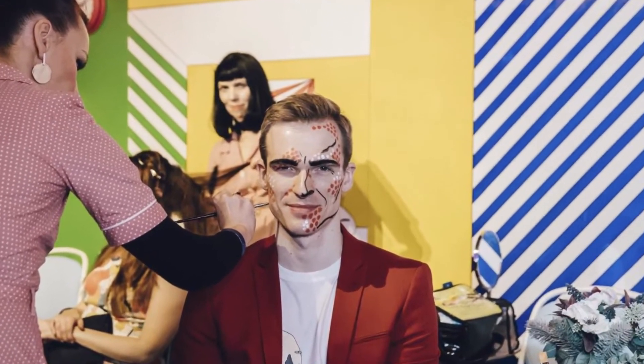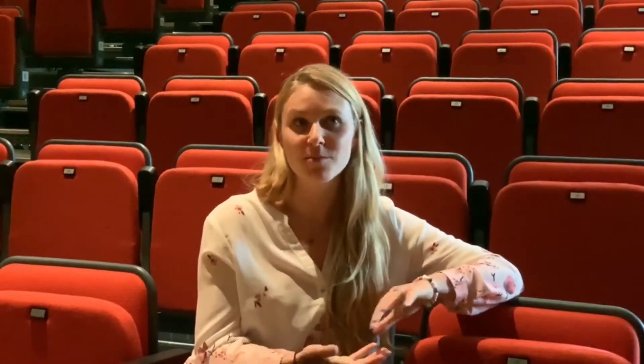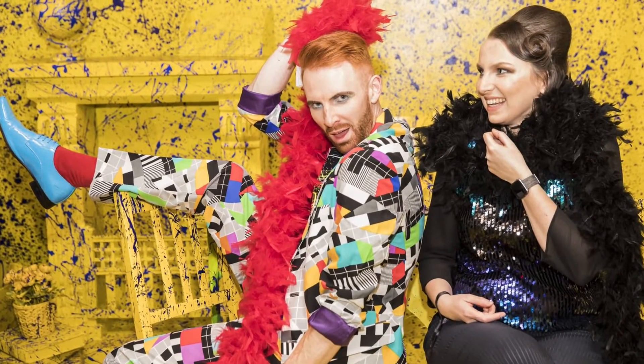We had a range of exhibition spaces within the whole event. Guests would start off by getting their faces painted so they would actually become pop art characters themselves. They could then move on to our photo booth, which was inspired by the modern pop artist Yayoi Kusama. We actually designed essentially an infinity mirrored space for guests to go into and become part of this pop art world.